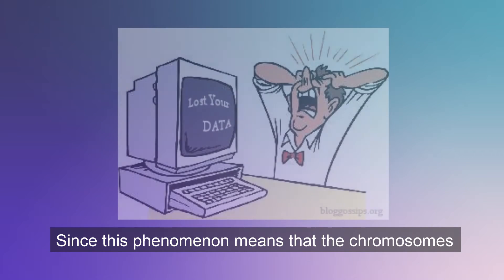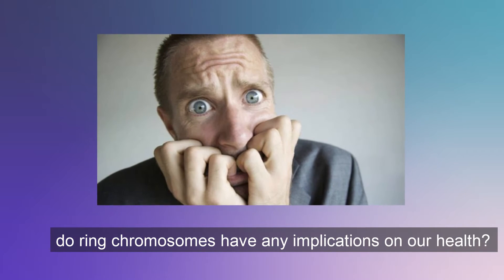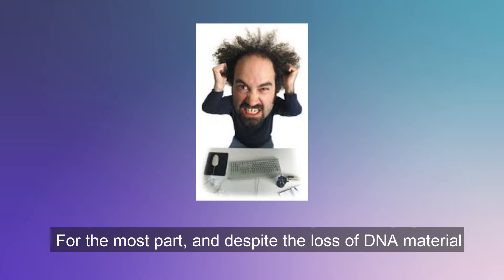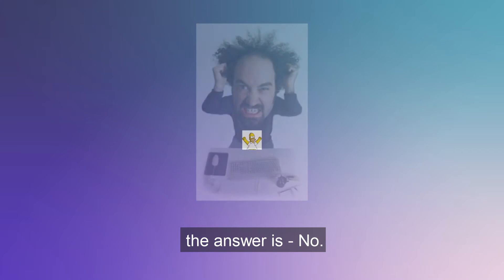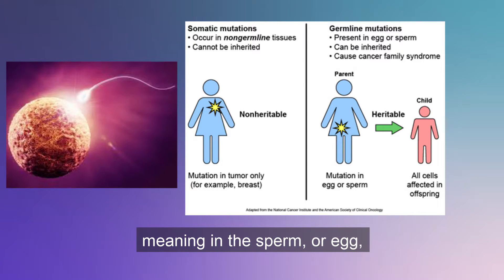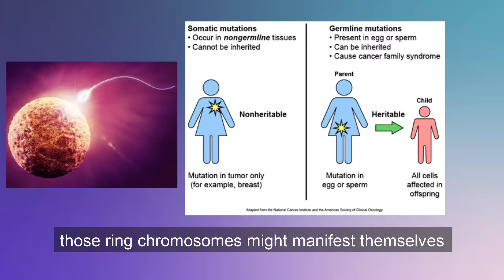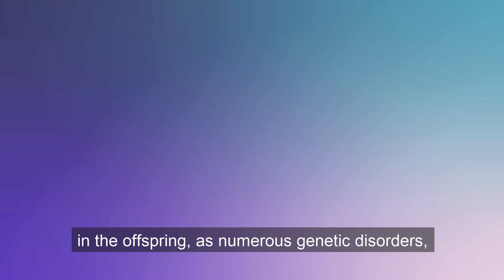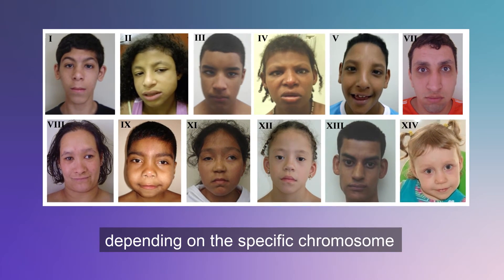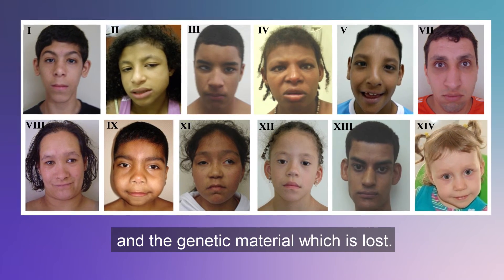Since this phenomenon means that the chromosomes are liable to lose genetic information, do ring chromosomes have any implications on our health? For the most part, and despite the loss of DNA material, the answer is no. However, if ring chromosomes occur in the germline — meaning in the sperm or egg, which are the cells used for reproduction — those ring chromosomes might manifest themselves in the offspring as numerous genetic disorders, diseases, and abnormalities, depending on the specific chromosome or chromosomes they affect and the genetic material which is lost.